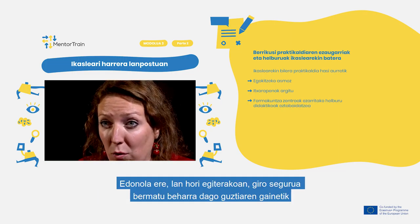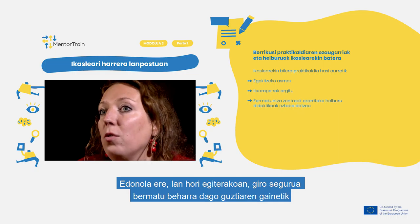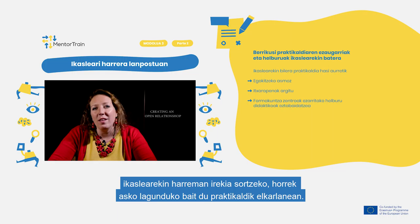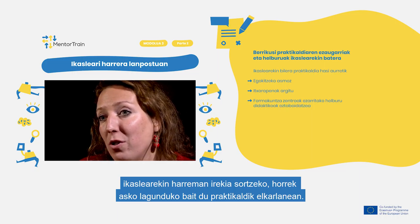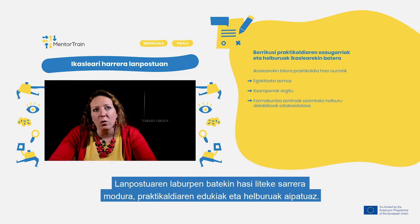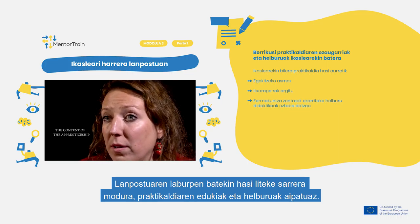When doing so, first of all focus on the elements supporting a safe environment and creating an open relationship, as this greatly facilitates further cooperation with the apprentice. Start by briefly introducing the apprentice to the workplace, the target group and the content of the apprenticeship.